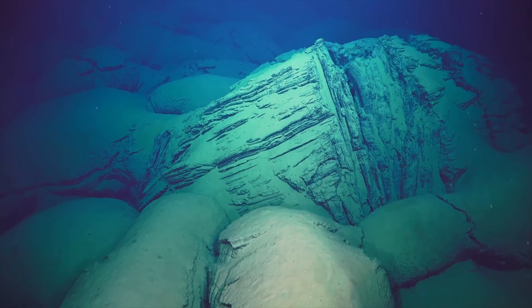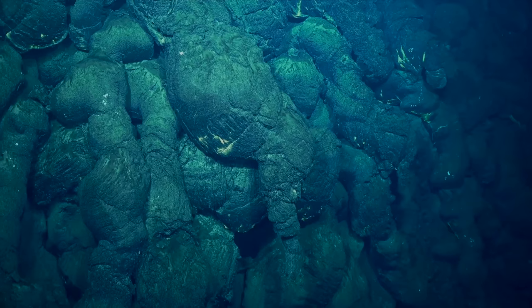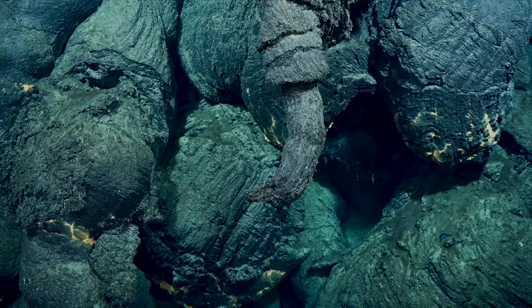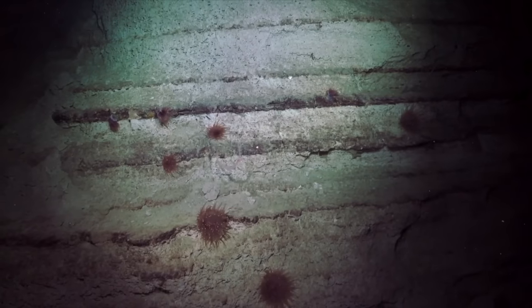At first look, the depths of the ocean may appear barren, lifeless, and silent. The lonely expanse rolls out into a long horizon, while the great abyss plummets ever downwards into darkness.